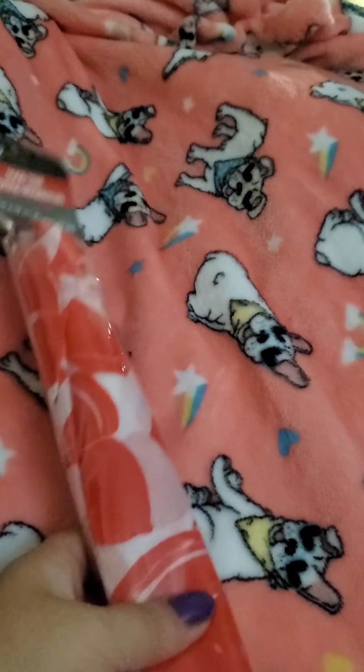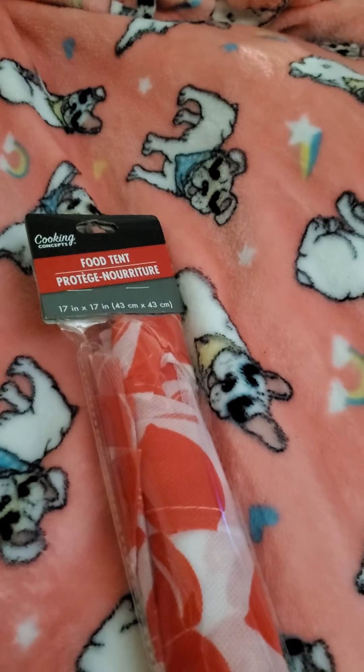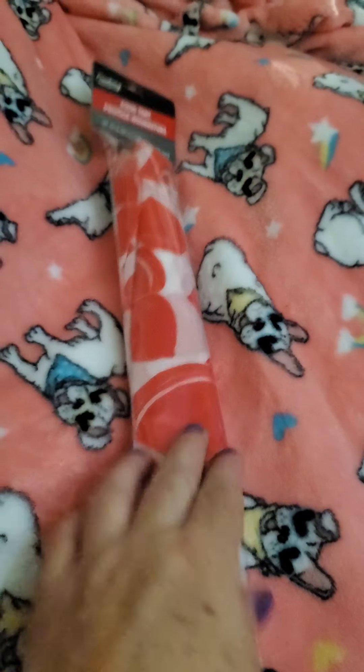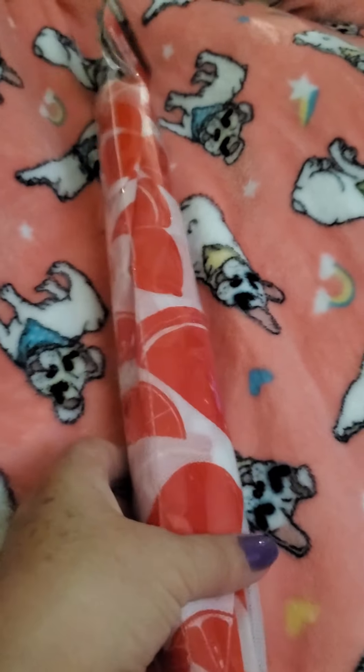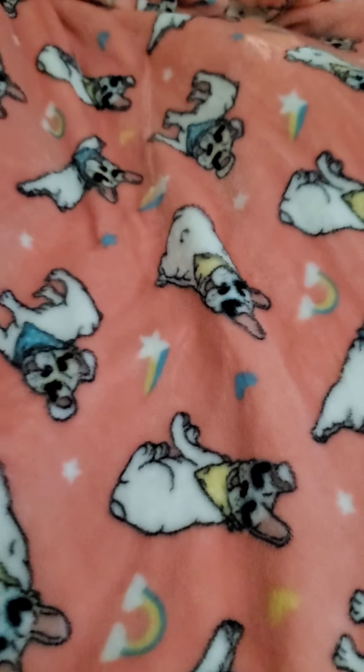First up I got me another one of these — they're the food tents to keep your food from the bugs getting on them. I got two in the blue sea look and then this one's a watermelon one. These do work really good.